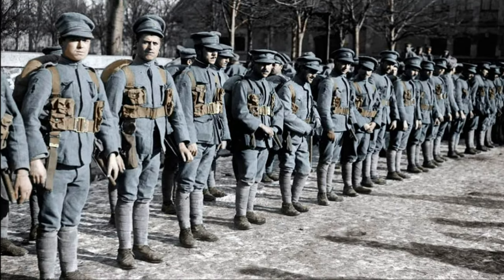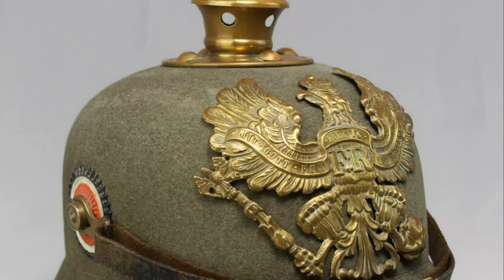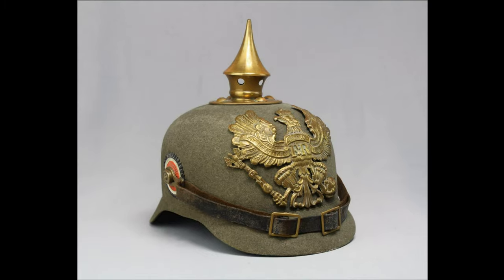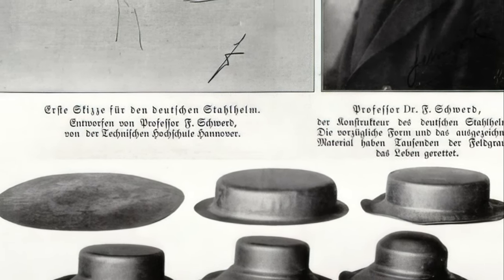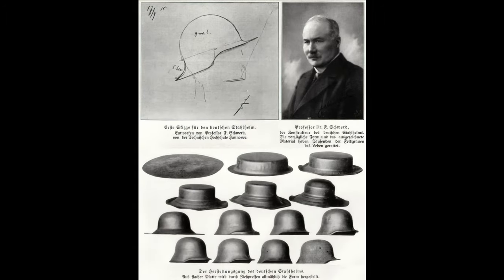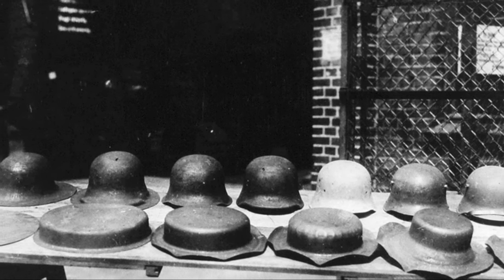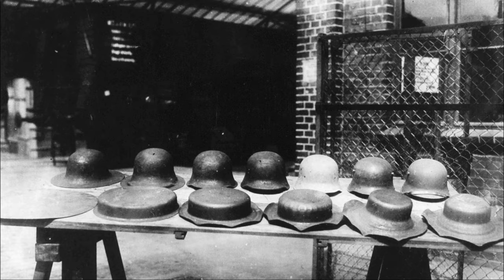These metal helmets did not save soldiers from shots at point-blank range, but they could stop shell fragments, ricochets, and spent bullets. In 1915, Germany developed its own version of the steel helmet, created by Dr. Friedrich Schwerd from the University of Hanover. The first samples were issued to soldiers of assault units — snipers, sappers, and observers. The following year it entered mass production under the name Stahlhelm — the steel helmet.